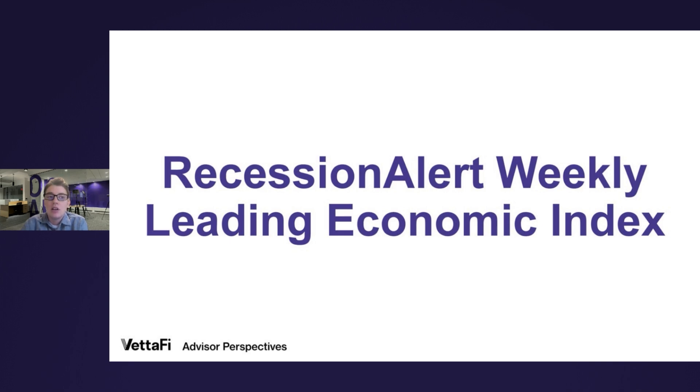So what is it? The WLEI is a composite index for the US economy that draws from over 20 time series and groups them into six broad categories: the corporate bond market, the treasury bond market, stock market, labor market, credit market, and the mortgage market. These six categories are then used to construct an equally weighted average, and thus that's how we get the Recession Alert Weekly Leading Economic Index.